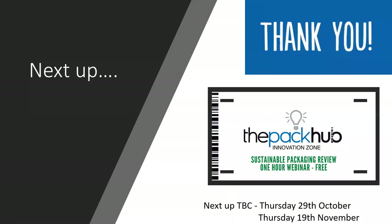So thank you very much for your time. Our next webinar will be, in all probability, Thursday the 29th of October, followed by Thursday the 19th of November. Pen those in your diaries as we anticipate those to be the next dates. We will be sharing the recording of this broadcast ASAP along with information on the refillable compendium offer. So until next time, thank you very much.